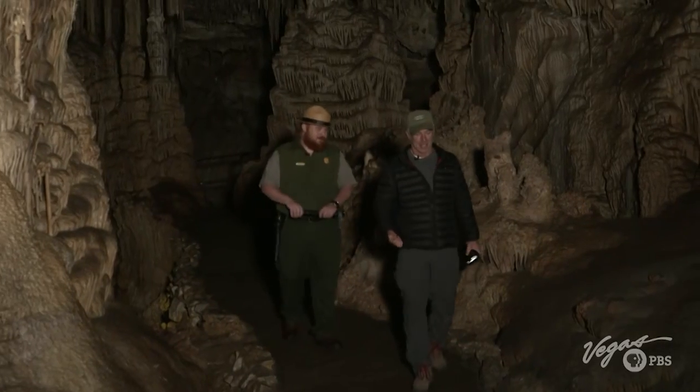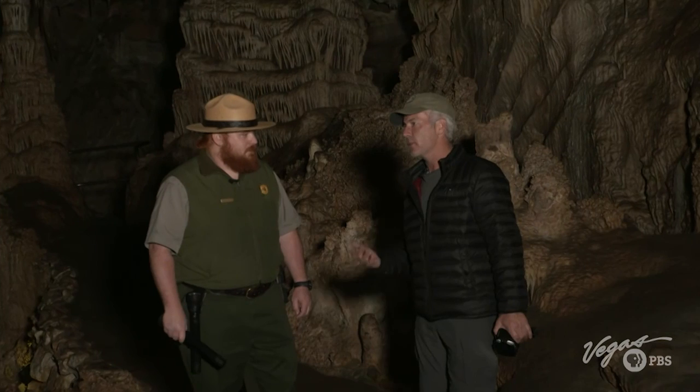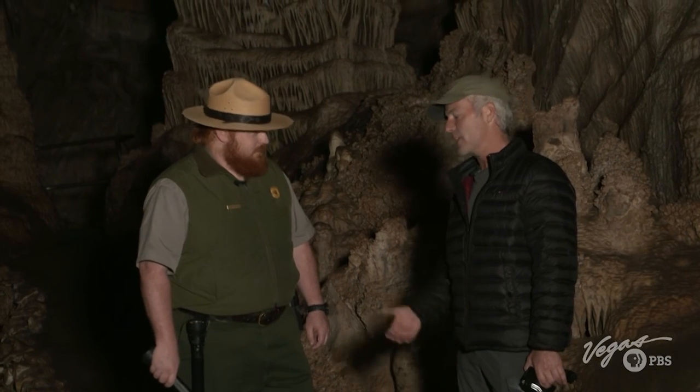Lehman Caves was recommended by all the locals — they told me you're the guy to see, and they were right. Thank you so much for taking this time with me today. When you're thinking about exploring Nevada, think of diversity. Everybody knows the beauty that's on the surface, but don't forget to go underneath at Lehman Caves.